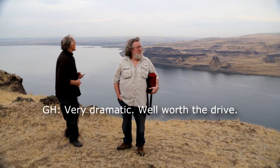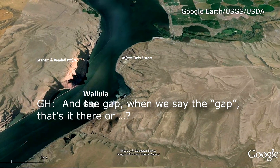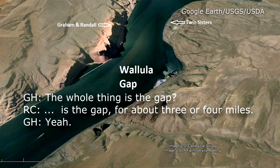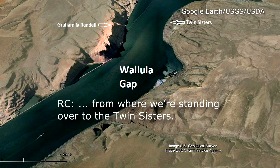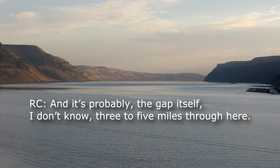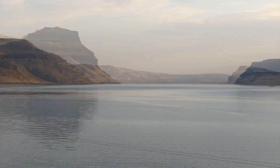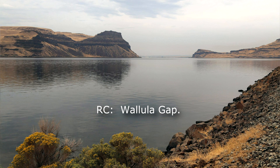This is dramatic — very dramatic, well worth the drive. When we say the gap, this right here is the gap — the whole thing — for about three or four miles. It's about a mile across right now, probably a little more than a mile from where we're standing over to the Twin Sisters. And the gap itself is probably three to five miles through here. Wallula Gap.